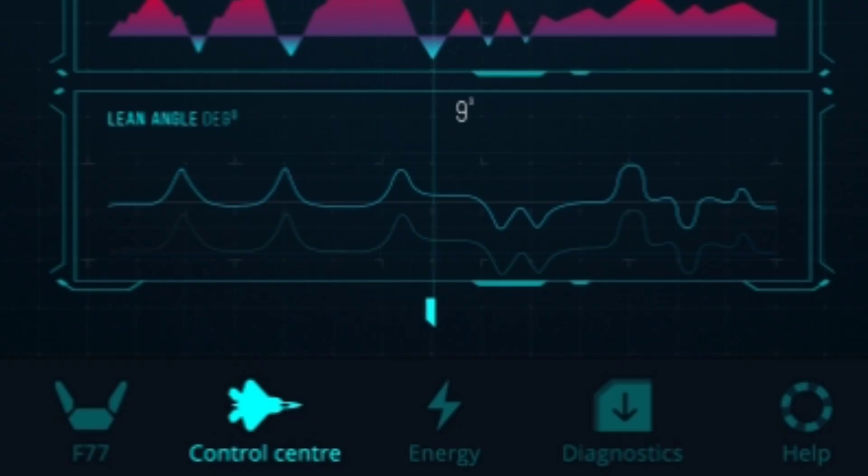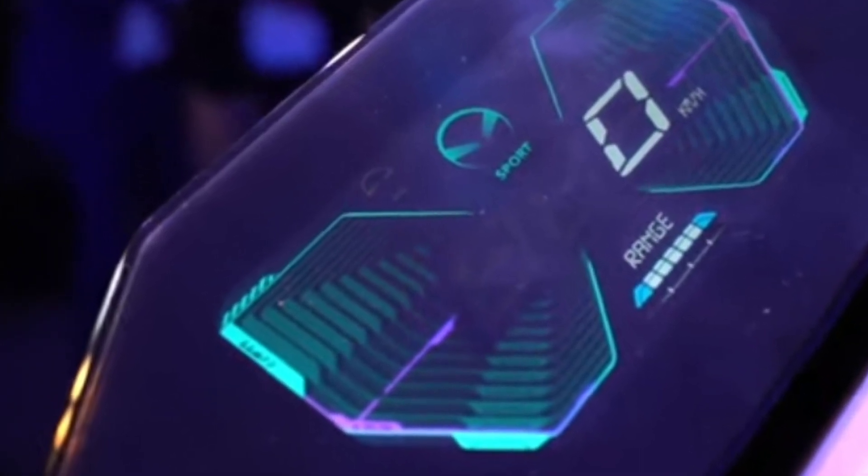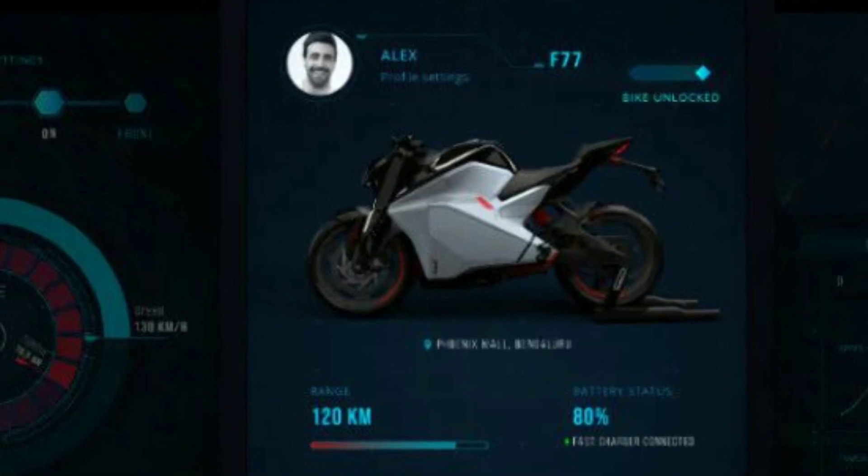If any part is defective, the bike diagnostics feature can detect and rectify it automatically. The bike has GPS and GLONASS for real-time tracking of speed, position, and live location.